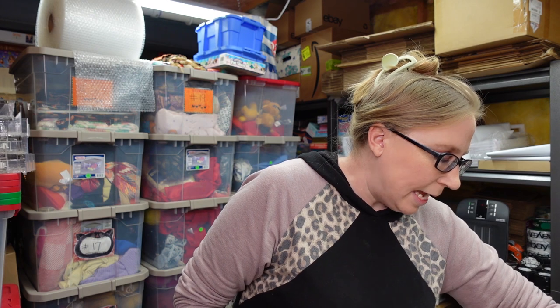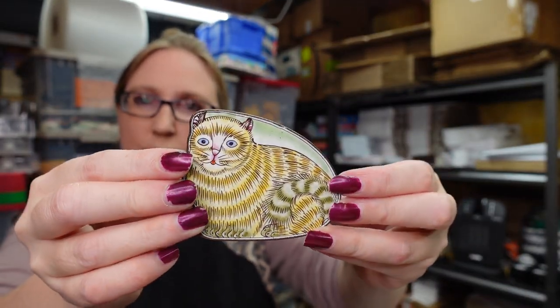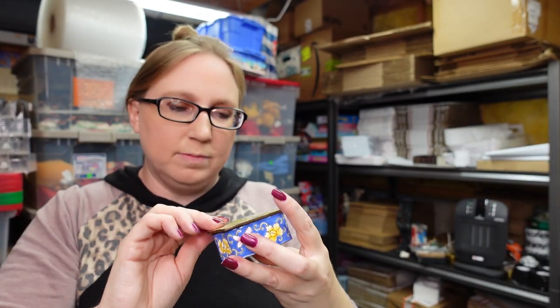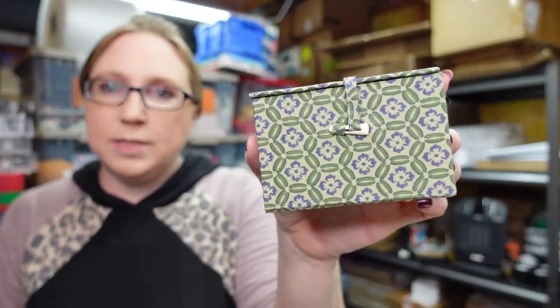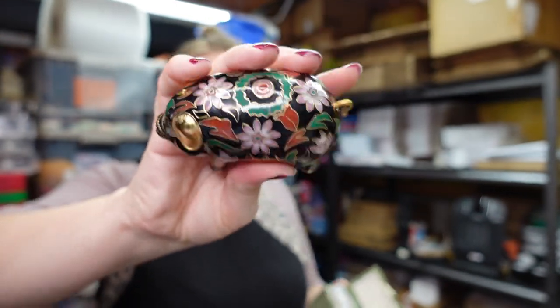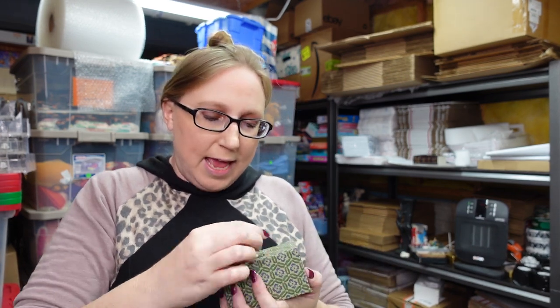I got a couple of cloisonné pieces — we won these at an auction. Eric paid $29 for the tray. The first is a really cute cat trinket box. I'm partial to this one and have it listed as a buy it now for $22.99. Also on the tray — a pig cloisonné trinket box still in its original little box. Super cute. I really like the design on him and have the pig listed as a buy it now of $22.99 as well.